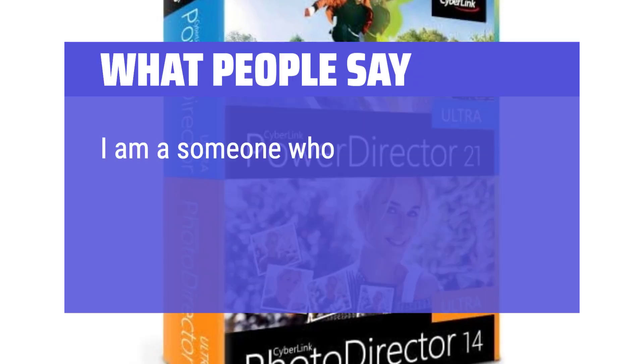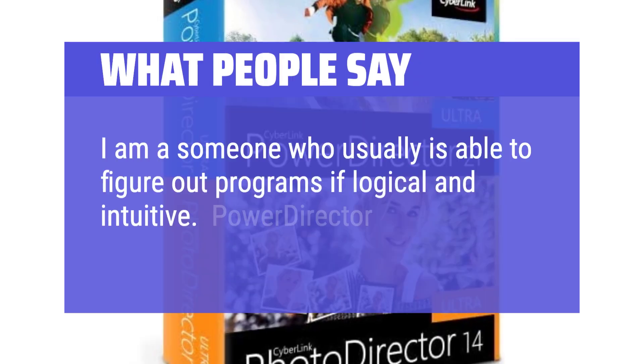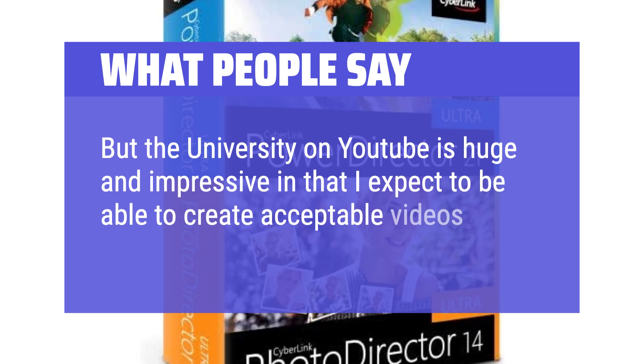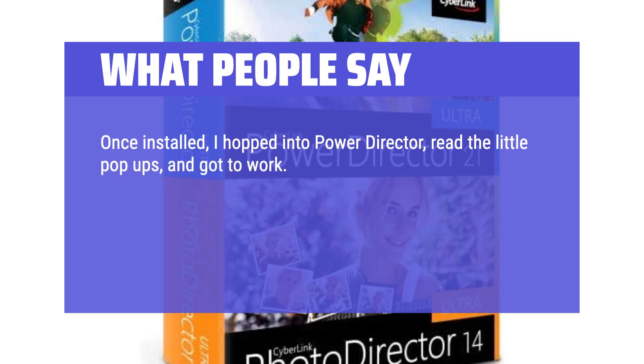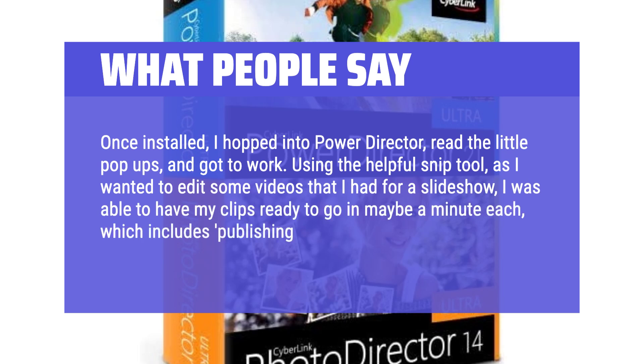What people say: I am someone who can usually figure out programs if they are logical and intuitive — PowerDirector is. The YouTube tutorial library is huge and impressive, and I expect to be able to create acceptable videos in a short amount of time. Once installed, I hopped into PowerDirector, read the little pop-ups, and got to work. Using the helpful snip tool to edit some videos for a slideshow, I was able to have my clips ready in maybe a minute each, including publishing and saving.